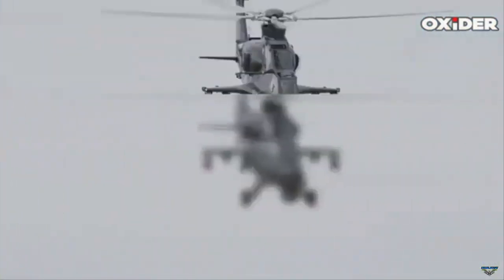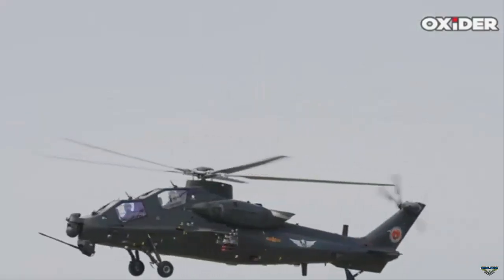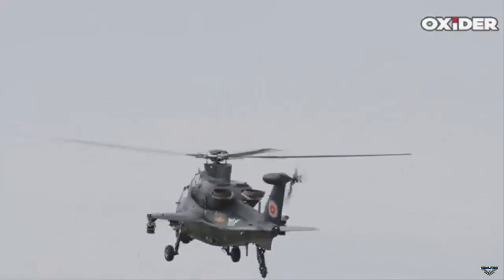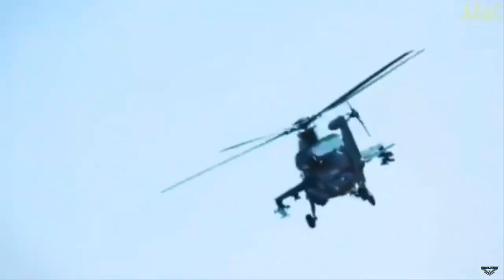The helicopter is designed to support close air support, armed reconnaissance, and anti-armor operations.